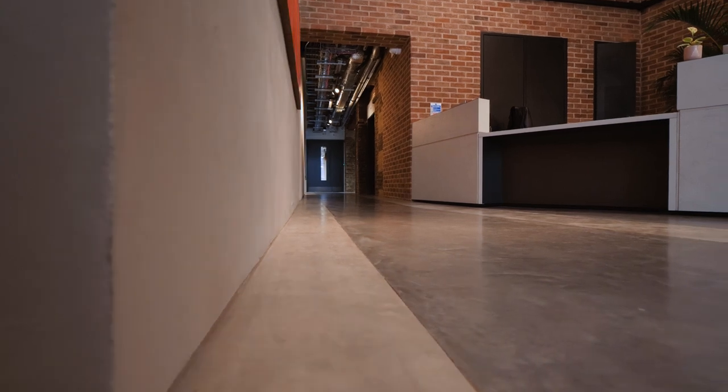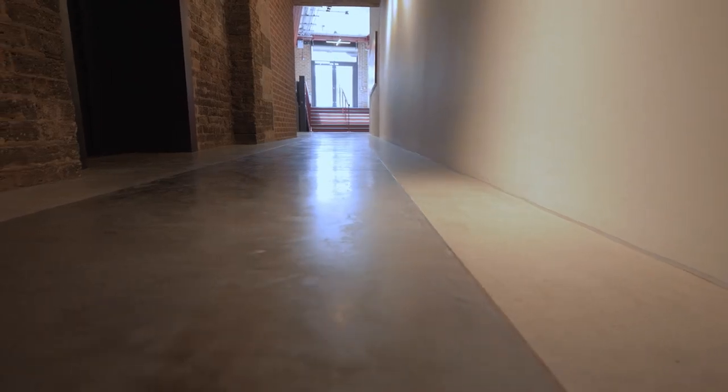We had retained brickwork in the reception entrance, so we wanted a material that would contrast well, but be robust and add some character within that space.